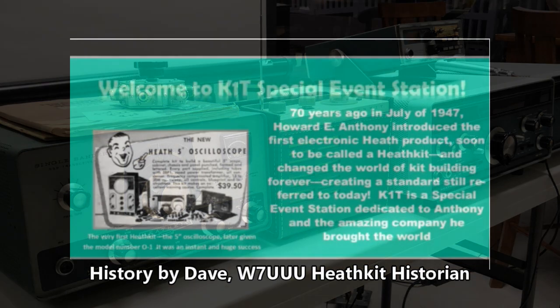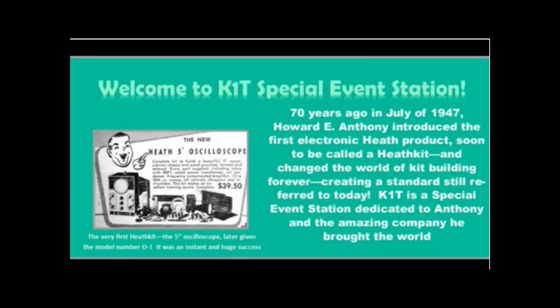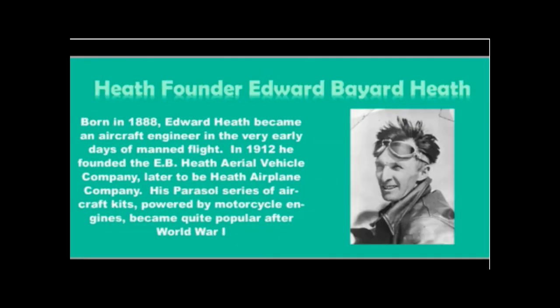A guy named Howard Anthony was the one who had bought the company out of bankruptcy in 1935, and it was his vision that came up with the first electronic. Howard was an engineer, and in spring of 1947, a lot of military surplus parts were ending up on the market. He and an engineer friend realized they could buy something like 5,000 oscilloscope tubes for about $100 in today's dollars, because they were being basically disposed of by the government. That's what launched the electronic era.